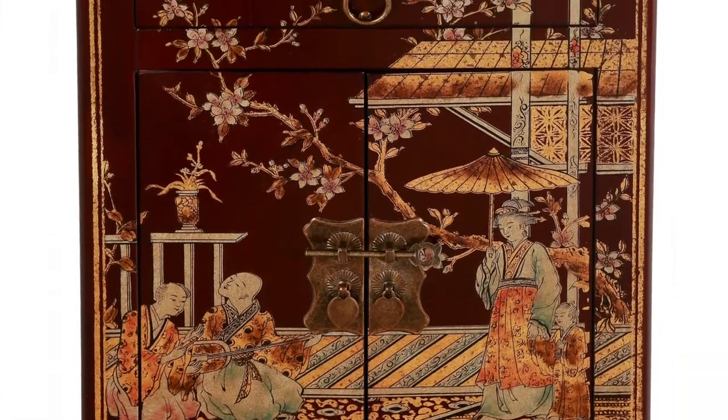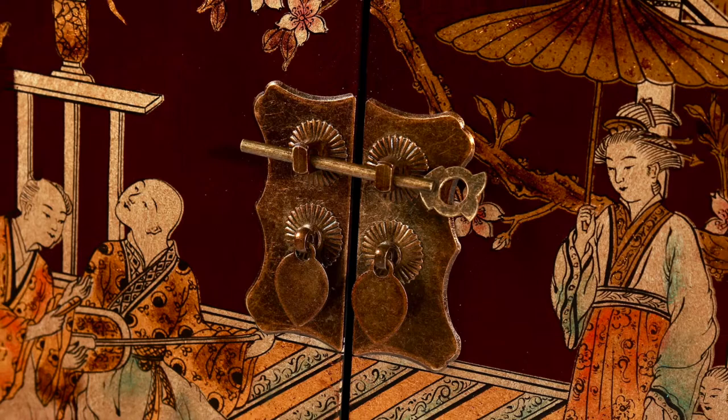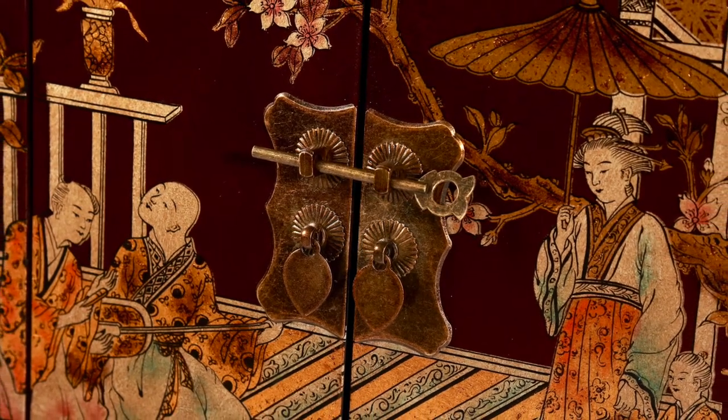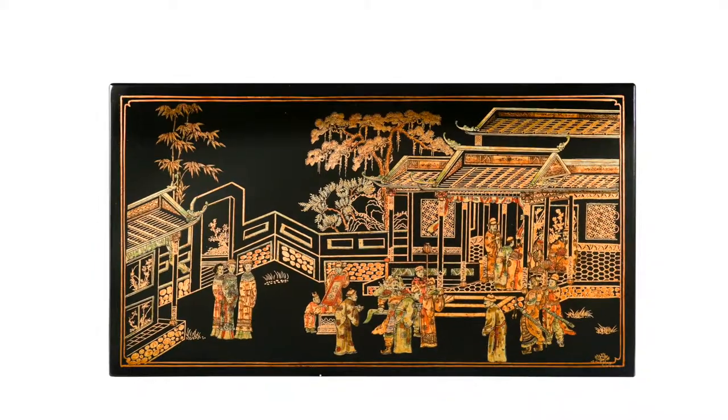These were often placed in pairs in the home in a very symmetrical fashion. The cabinets were often lavishly decorated with pictorial landscapes and red and black lacquer with gold designs.